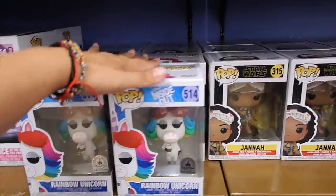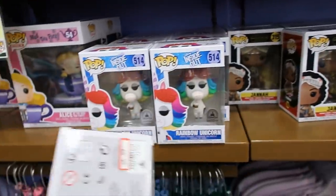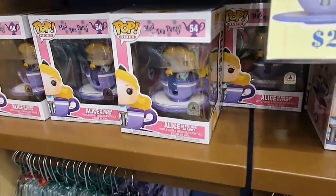Some Funkos. Rainbow unicorn — $10.99. Wow, I thought that was $6.99 only. This one is $6.99. And then they still have Alice, which is $25.99.